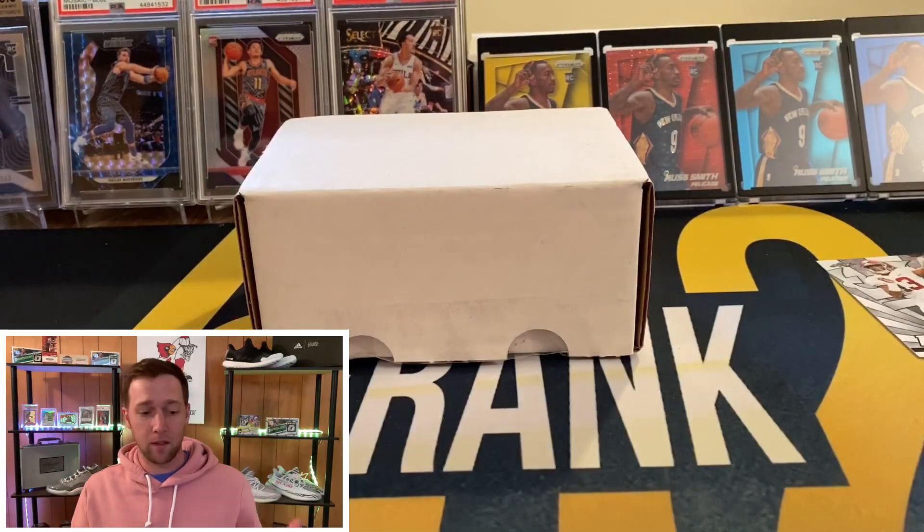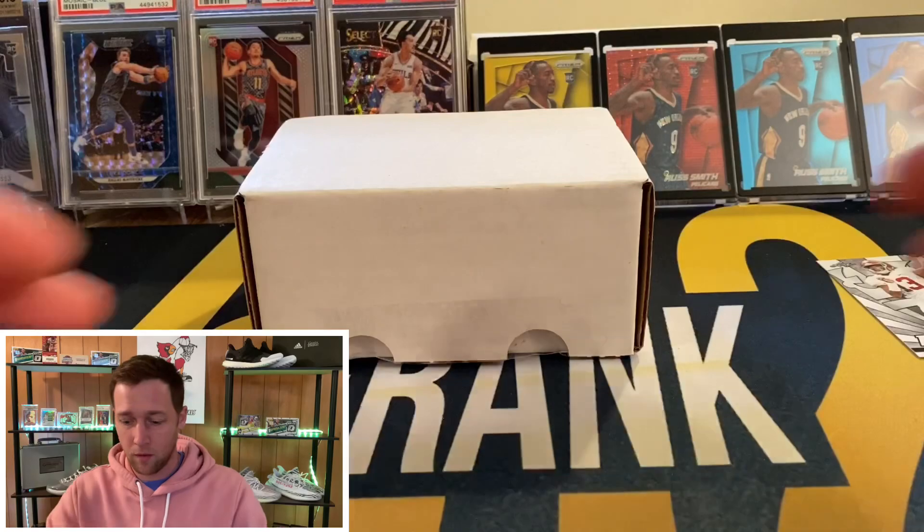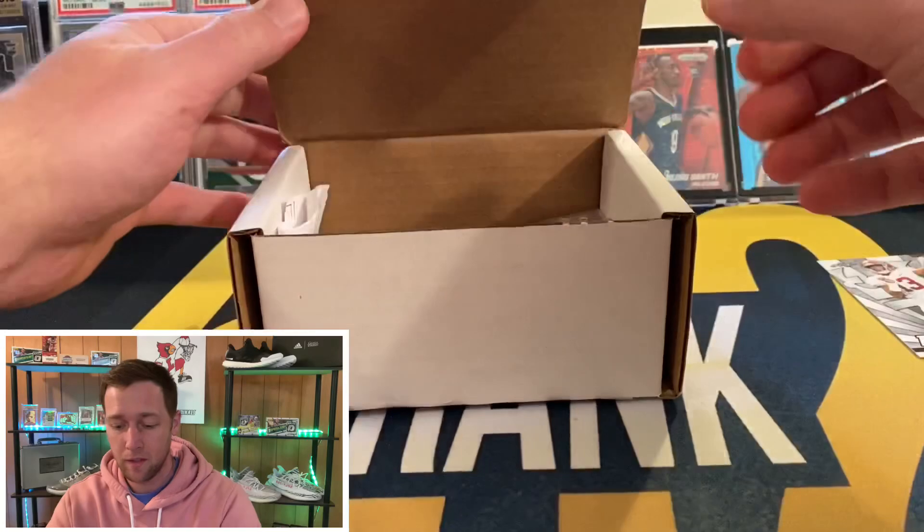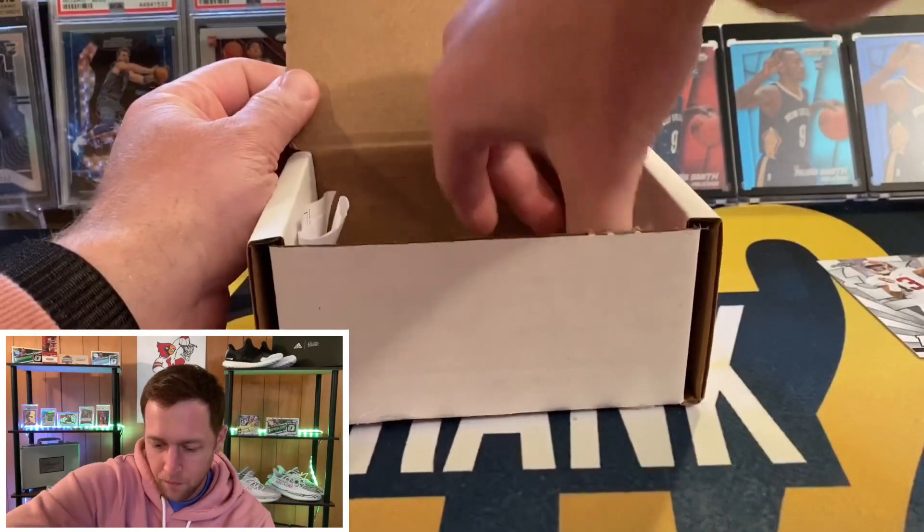His stuff has definitely come down recently — there was a time a month or two ago where he really blew up, and it's come back to earth a little bit. But not just him — right now with everything going on there's a lot of uncertainty in the world, so you can pick up some really good deals. People are kind of panicking and letting go of stuff, so if you're financially stable and have a little extra cash, you can find some great deals right now.